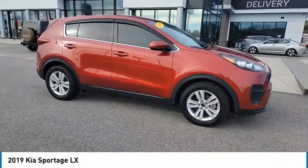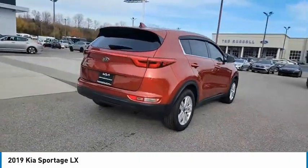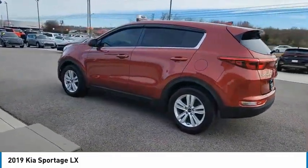Take a ride in the 2019 Sportage. With its sleek and stylish exterior and its roomy, feature-laden interior, the Sportage both looks good and performs well on the road. Here are some of this vehicle's great options.